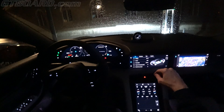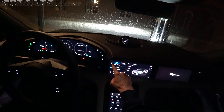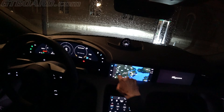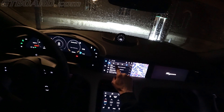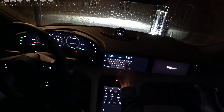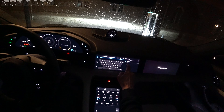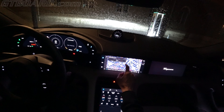Ionity mega fast charger as destination. Ionity Södertälje - let's go and charge this sucker. I think the route is calculated.